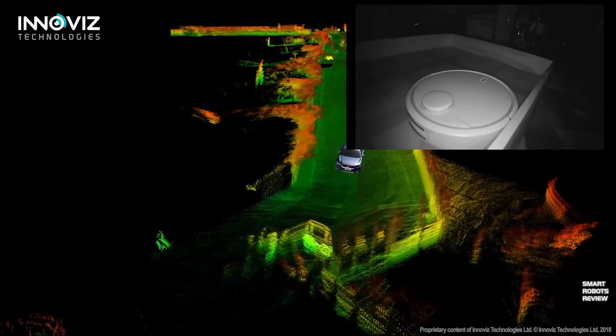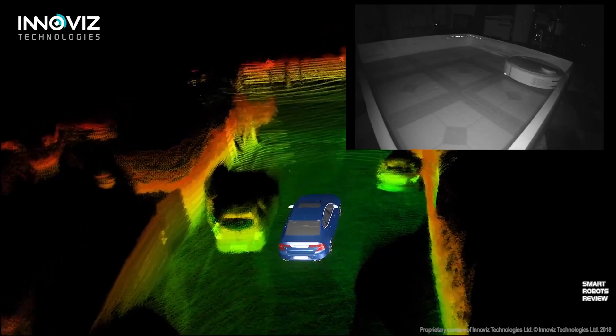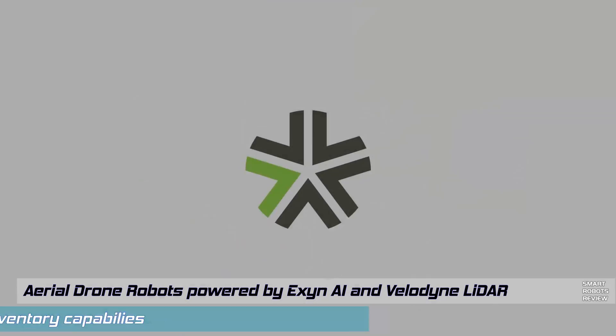A little different technology — competing technologies. This is great news for consumers because the more manufacturers invest in LiDAR, the cheaper it will become, and you're going to see more of it in robotics and other devices.